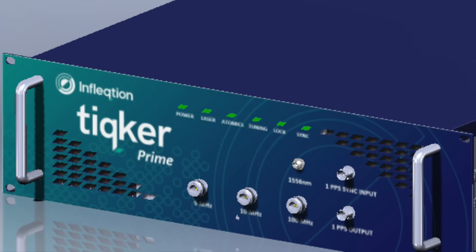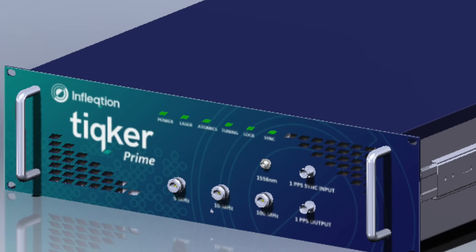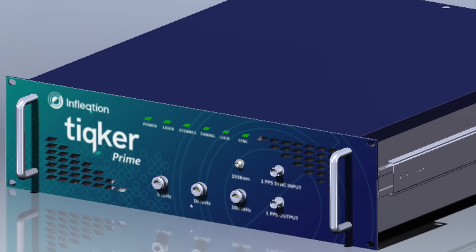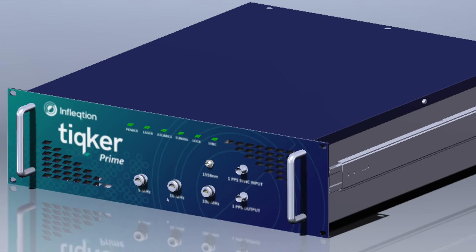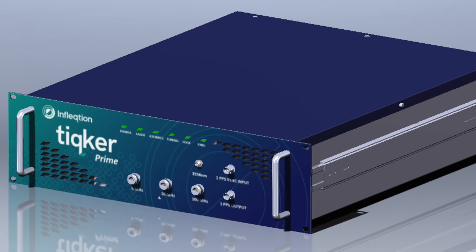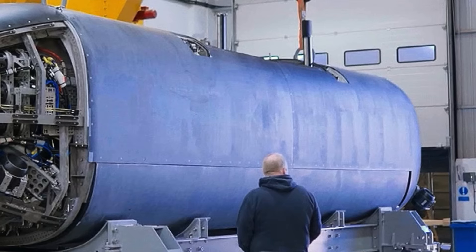In October 2025, the Royal Navy conducted a milestone trial that could reshape undersea operations: a quantum optical atomic clock. The TICKER system, developed by Inflection, was installed aboard the extra-large uncrewed underwater vehicle XV Excalibur, marking the first time such a device has been deployed at sea on a submarine platform. This breakthrough is far from a novelty gadget.